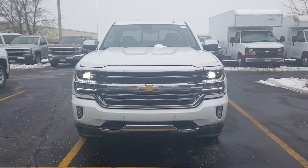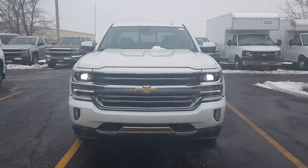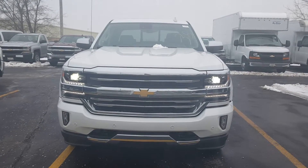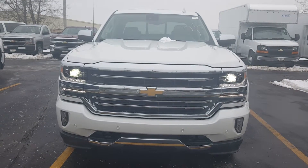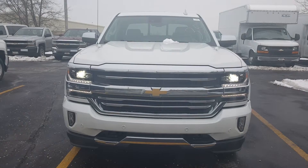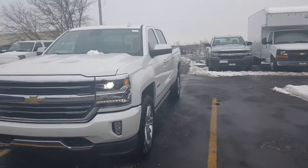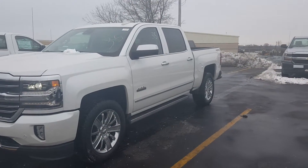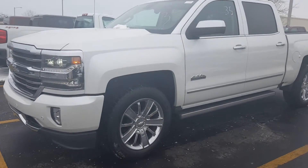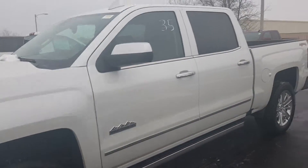Hi Stan, it's Joanne Blake from Boucher Chevrolet with a quick video of your gorgeous 2016 Silverado here. This is with the high country package. You can see it has the beautiful LED lights in the front, also has those IntelliBeam headlamps that dim and brighten for you. You have the front parking assist, rear park assist, forward collision alert, and many other safety features. The wheels on here are absolutely gorgeous.